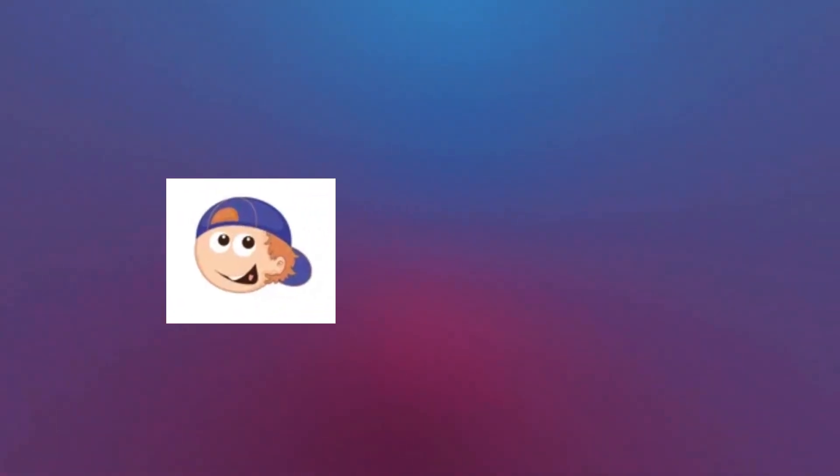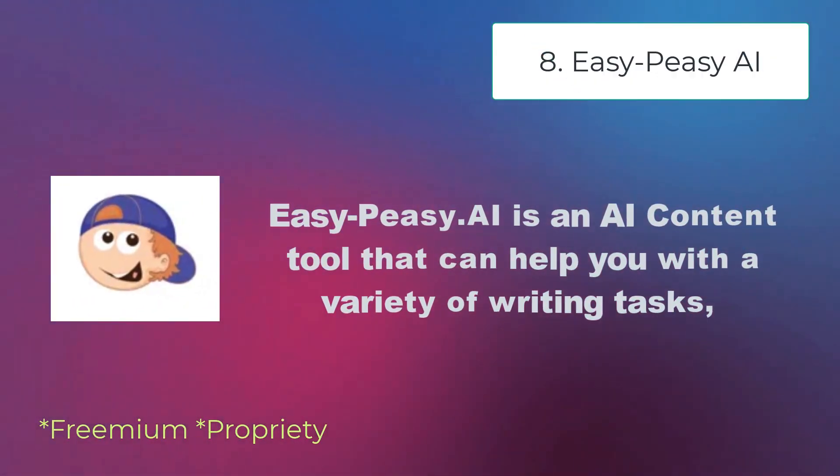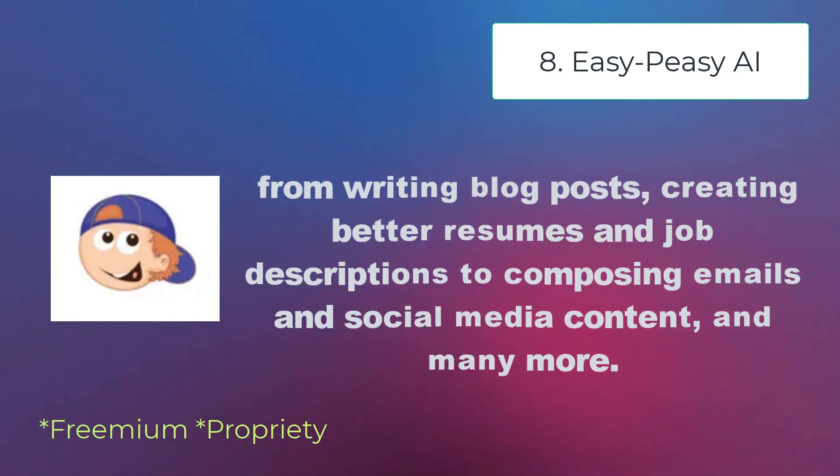Easy Peasy AI is an AI content tool that can help you with a variety of writing tasks, from writing blog posts, creating better resumes and job descriptions, to composing emails and social media content, and many more.